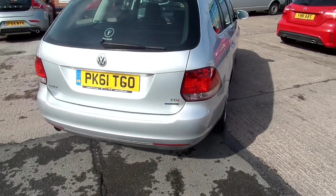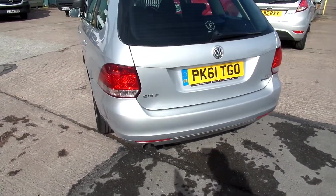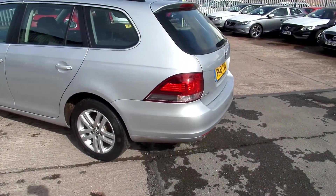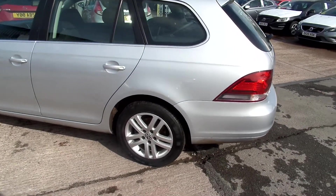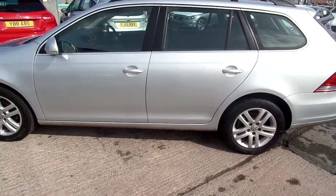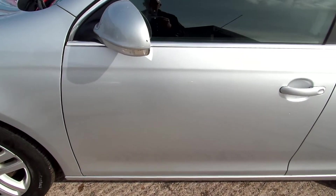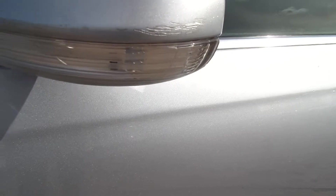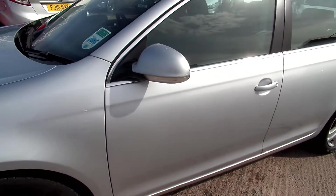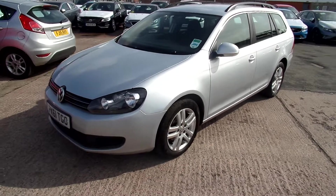On the back of the car is fine, nothing much to say about that one. On the near side, there are slight scratches on the wing mirror cover. All in all, not too bad at all.